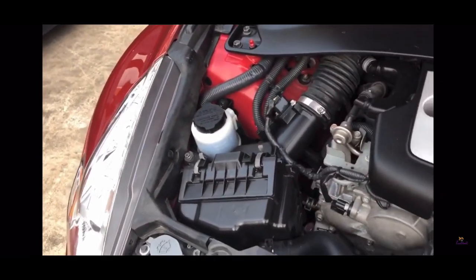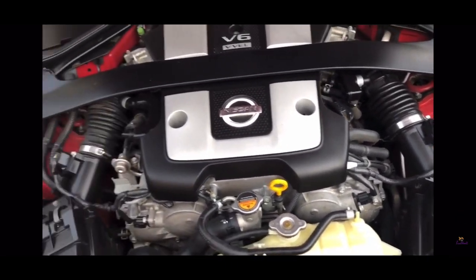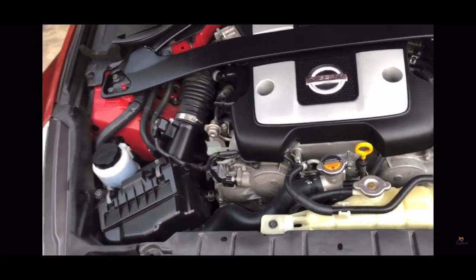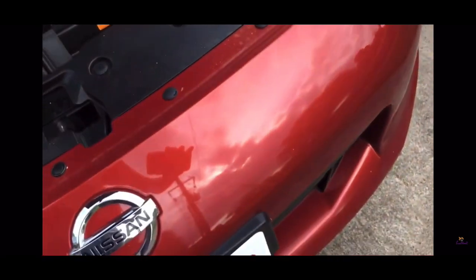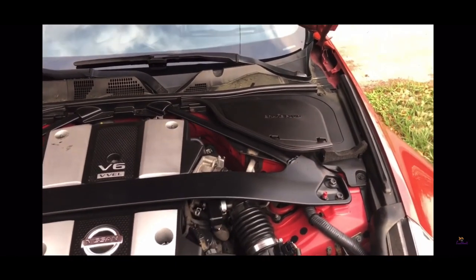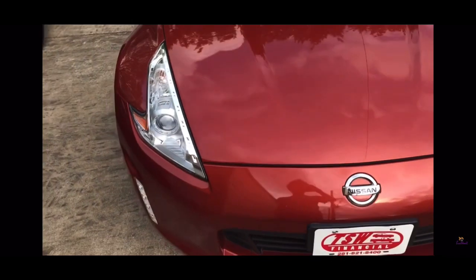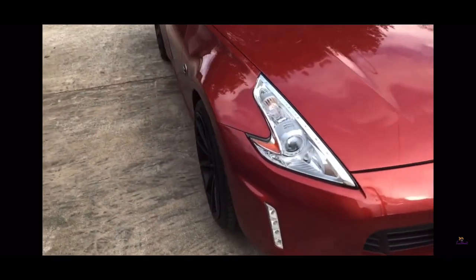I filled the power steering fluid, I changed the oil. And I'm definitely going to do the dual cone intakes where they come out in the grill, and I'm going to do exhaust and test pipes — definitely going to do that. Welcome to the start of the build for the Z.